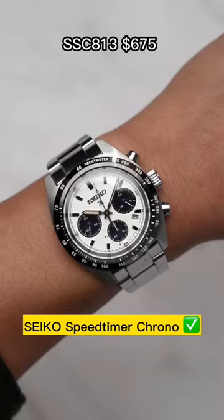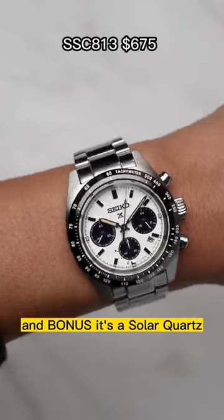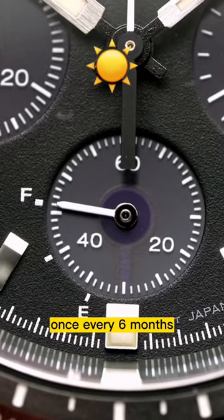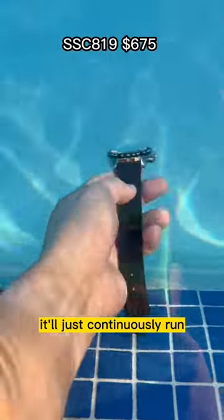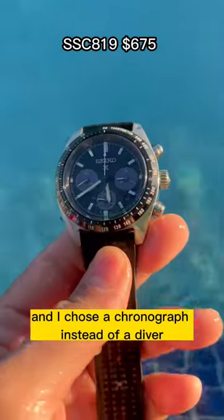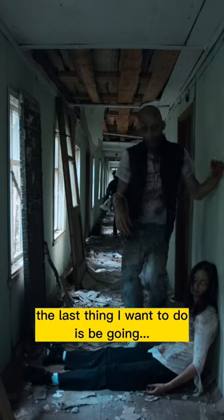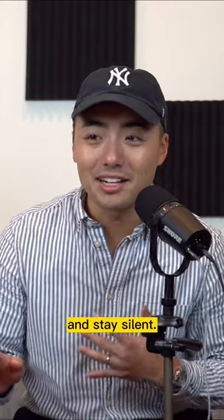So the watch I have in mind is a Seiko Speed Timer chronograph. It has all those functions and bonus, it's a solar quartz. As long as I keep it exposed to sunlight once every six months, it'll just continuously run, which is super convenient. And I chose a chronograph instead of a diver just because if I'm trying to hide from zombies, the last thing I want to do is make noise — I just want to go click and stay silent.